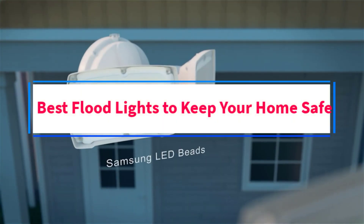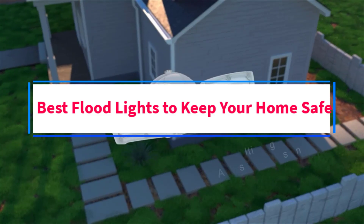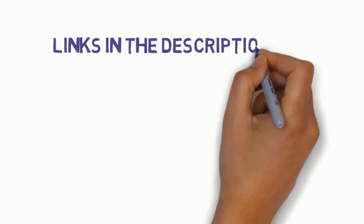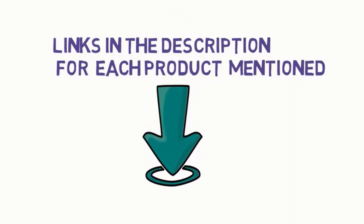Are you looking for the best floodlights to keep your home safe? In this video, we will look at some of the 5 best floodlights on the market. Before we get started, we have included links in the description, so make sure you check those out to see which one is in your budget range.